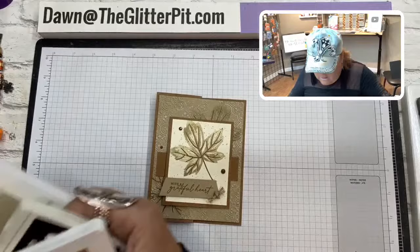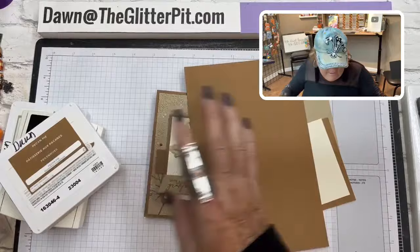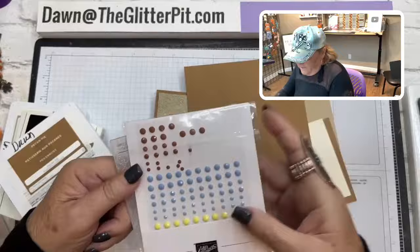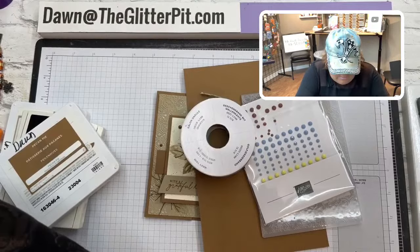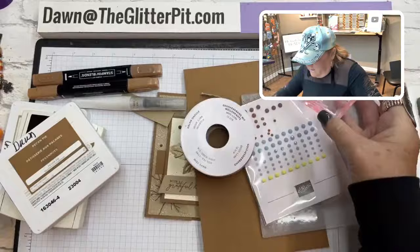Let me get all my pieces out. We're going to be using the Pecan Pie card stock, the Pecan Pie stamp and blends, and the Autumn Leaves stamp set.